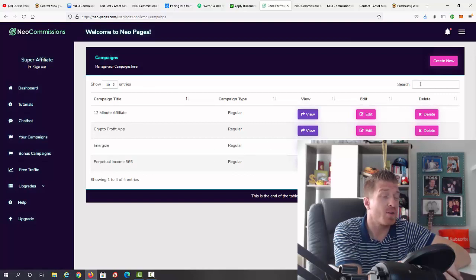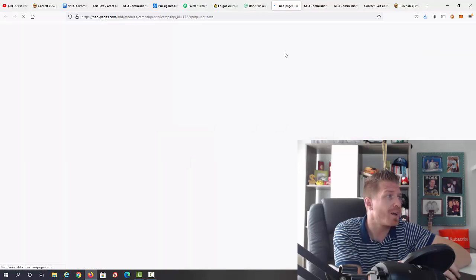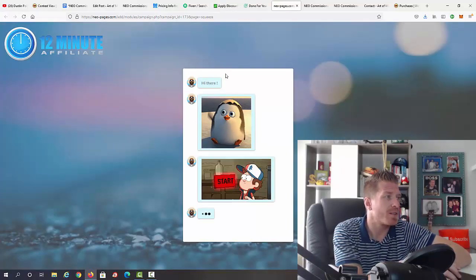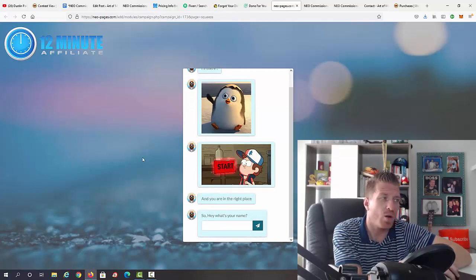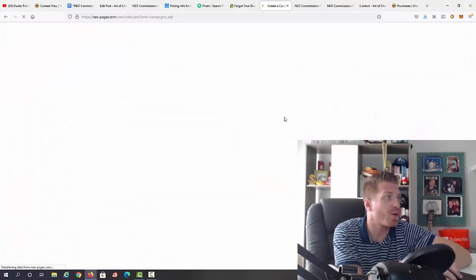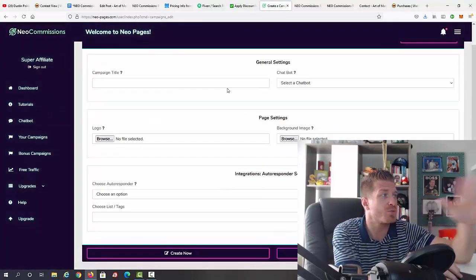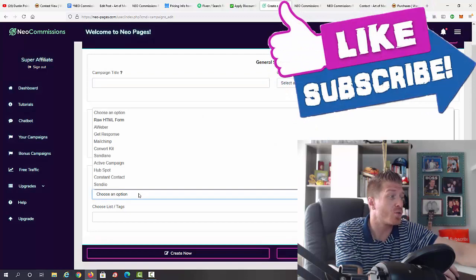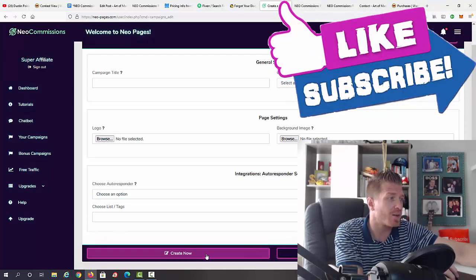Let's go to campaigns. You can see all the done-for-you campaigns or create one from scratch. Viewing the 12 Minute Affiliate campaign — it's all done for you. All you have to do is add your affiliate link and you can start making money. The chatbot is really engaging, all done for you. When creating a campaign from scratch, you enter a title, select the chatbot you created, add a logo, background image, choose an autoresponder and list, then click create.